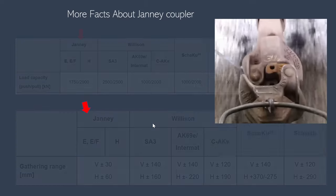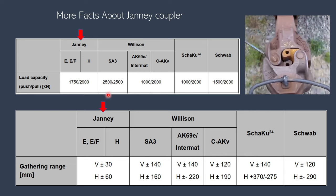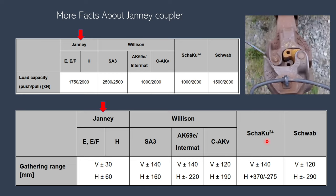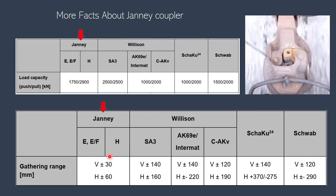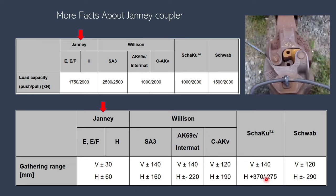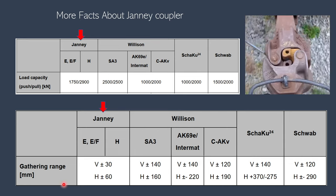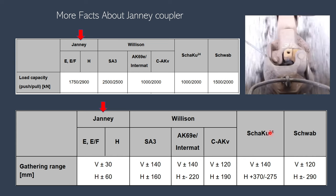One of the reasons this coupler is so famous is that it has the highest tonnage capacity. At the same time, its gathering range is really poor. Look how it compares to the Scharfenberg coupler: the vertical offset for Scharfenberg is 140mm, whereas the Janney only accommodates a 30mm vertical offset. Similarly, horizontal offset for Scharfenberg is 370mm, but for Janney it's only 60mm. This means the two coupler heads have to be properly aligned before coupling can take place, whereas the Scharfenberg is relatively more flexible.